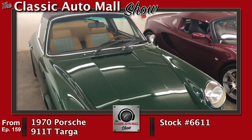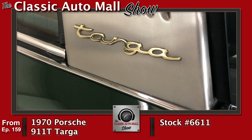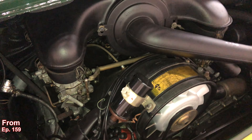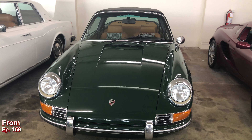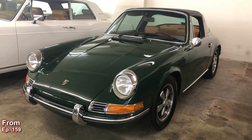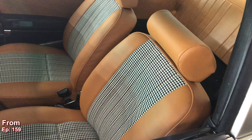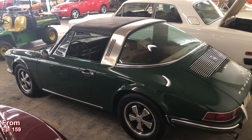The 1970 Porsche 911T Targa, Irish green over saddle and black, nicely restored. This car is getting so much activity. 91,446 actual miles, 2.2 liter air-cooled flat six with three two-barrel Zenith carburetors — try tuning those — and a five-speed manual transmission. These early '70s Porsches are popular, popular, popular. It's probably the number one car we get calls about every day. Hot on the market.